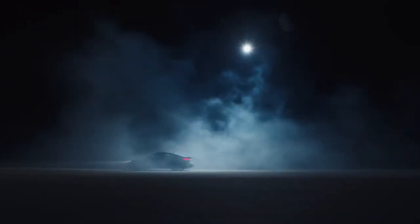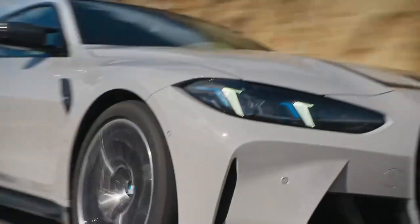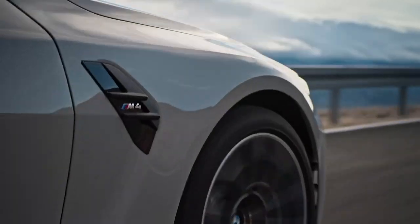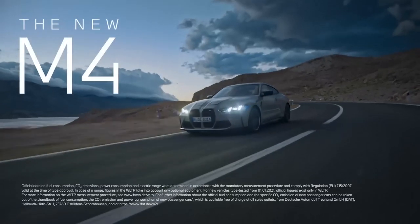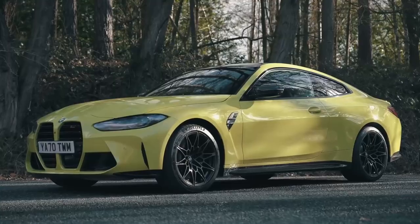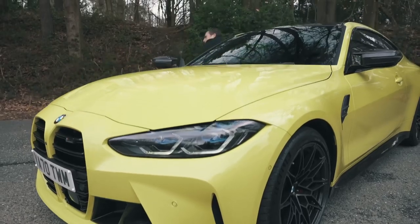Under the hood, the M4 boasts a potent 3.0-liter twin-turbocharged inline-six engine that unleashes 503 horsepower and 479 pound-feet of torque. Paired with an 8-speed M Steptronic transmission, the M4 accelerates from 0 to 60 miles per hour in just 3.8 seconds. The adaptive M suspension and variable M differential ensure precise handling and optimal traction, allowing drivers to explore the limits of performance with confidence.